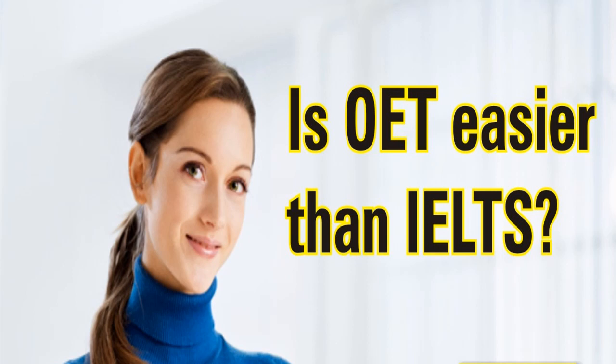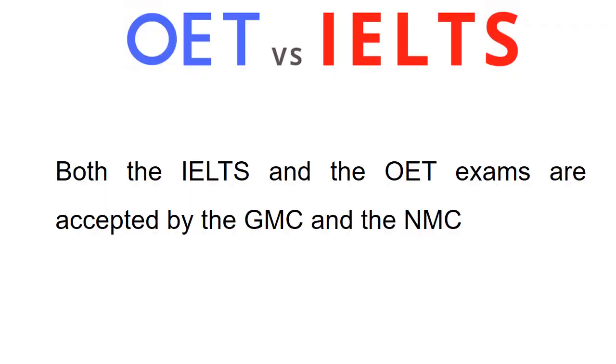For many people, IELTS is a better choice because it covers more countries and provides a better understanding of complex English. On the other hand, for healthcare professionals, OET is considered a better option because it uses profession-specific content. Both the IELTS and OET exams are accepted by the GMC and the NMC.